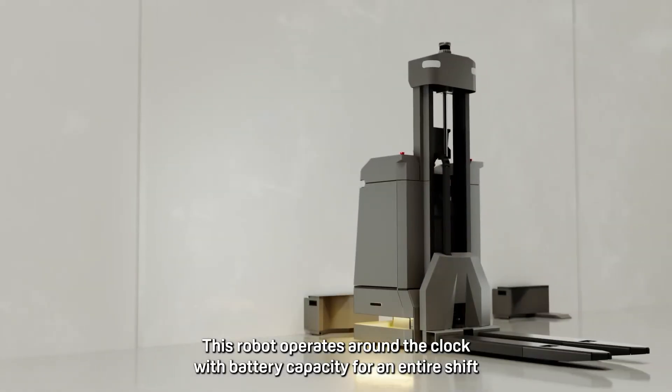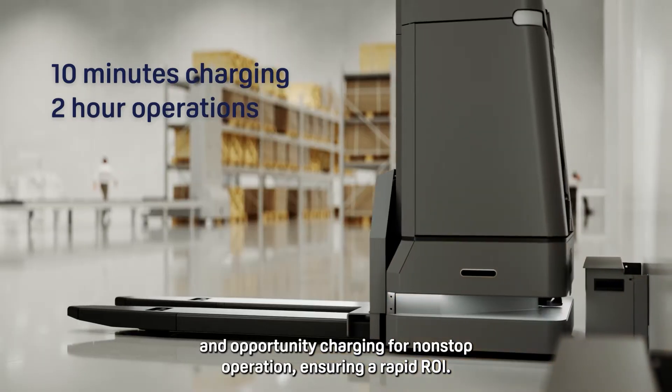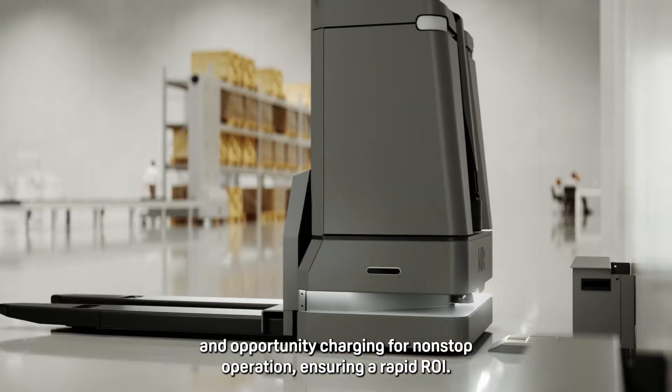This robot operates around the clock with battery capacity for an entire shift and opportunity charging for non-stop operation, ensuring a rapid ROI.